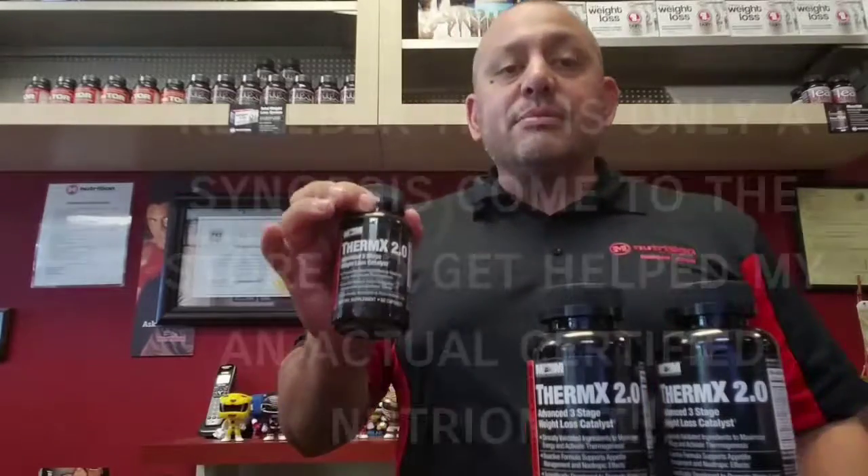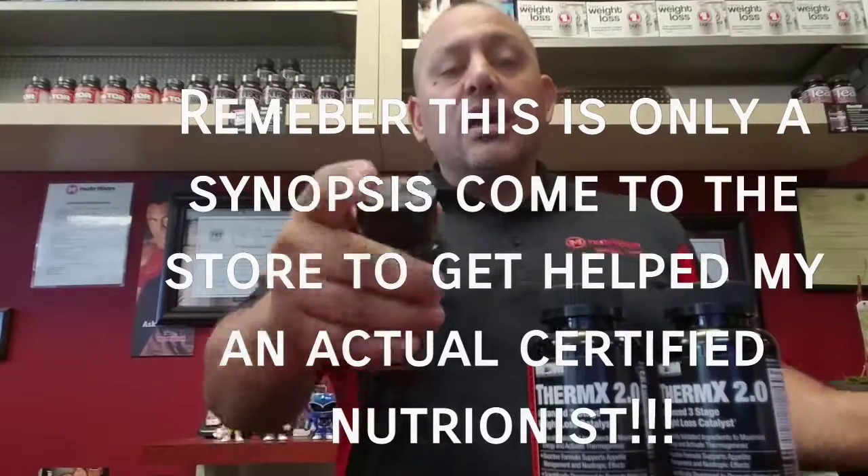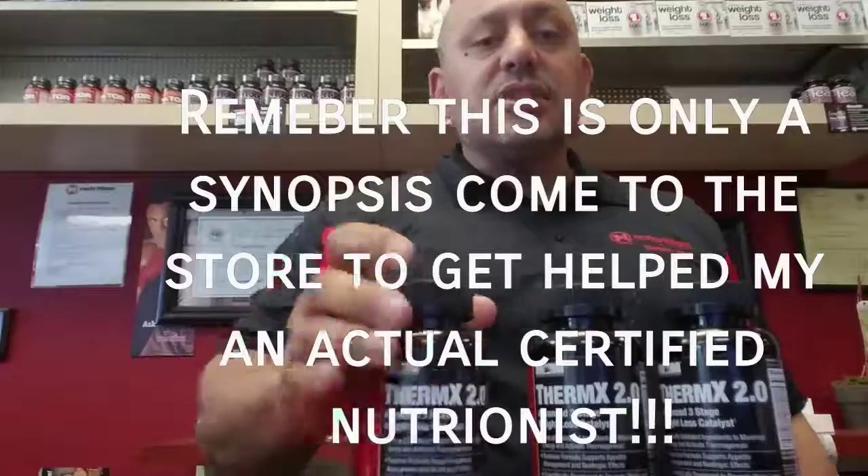These are only a few of the items in these ingredients. You've got to come in and check us out — we'll give you the full skinny. Hope you're having a great day. See you soon.